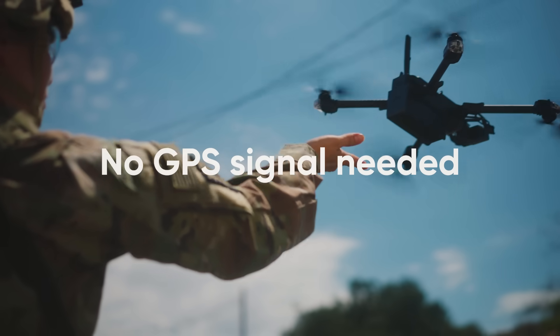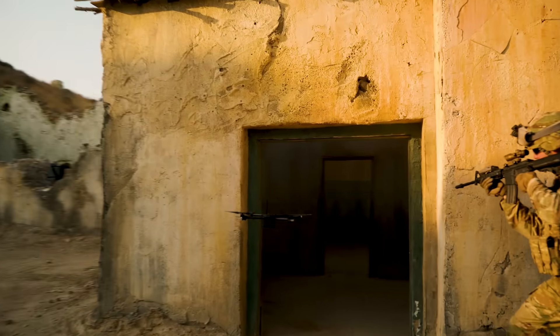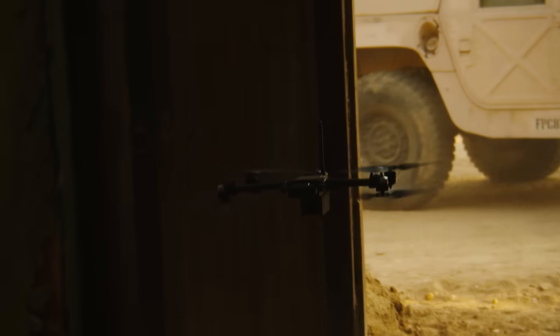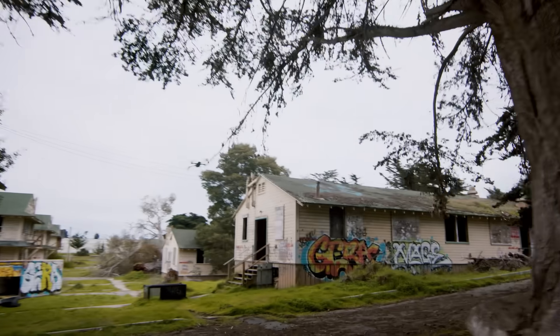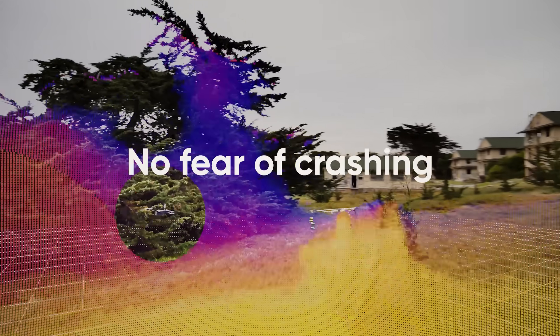Skydio drones can fly based purely on onboard visual sensing, performing reliably even in GPS-jammed environments and in dense areas that can't get a signal, where traditional drones fail. Advanced obstacle avoidance enables Skydio drones to fly low wherever needed.